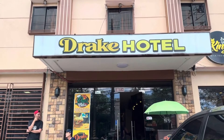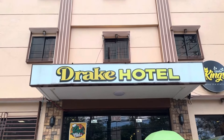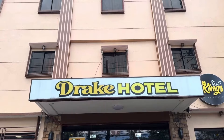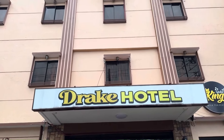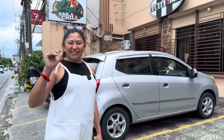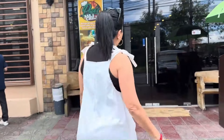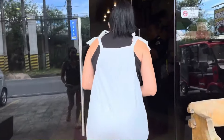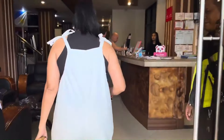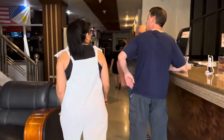Welcome back to my channel, Philippine Live with Janet and Domageddon Rental. For today's video we're here at the Drake Hotel, and Mom Mercy will be touring with us. Welcome to Drake Hotel — let's go, I want to show you a few options that we have here.